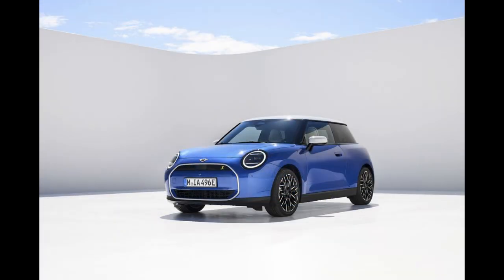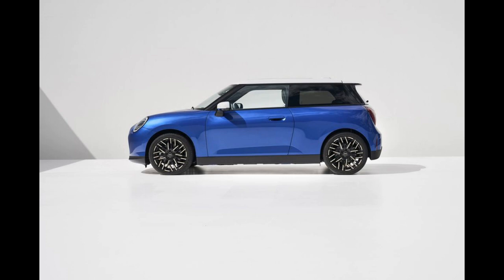The Cooper E comes with a 28.9 kilowatt-hour battery pack, and the SE comes with a larger 58.4 kilowatt-hour pack, which should be good for about 200 miles per charge.